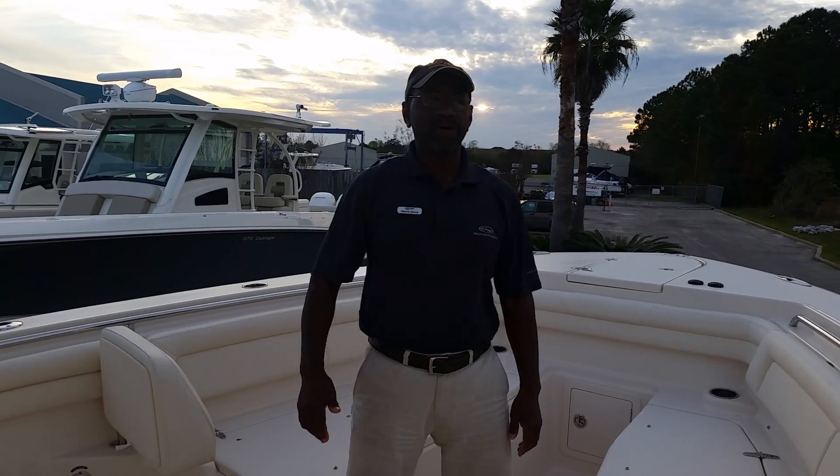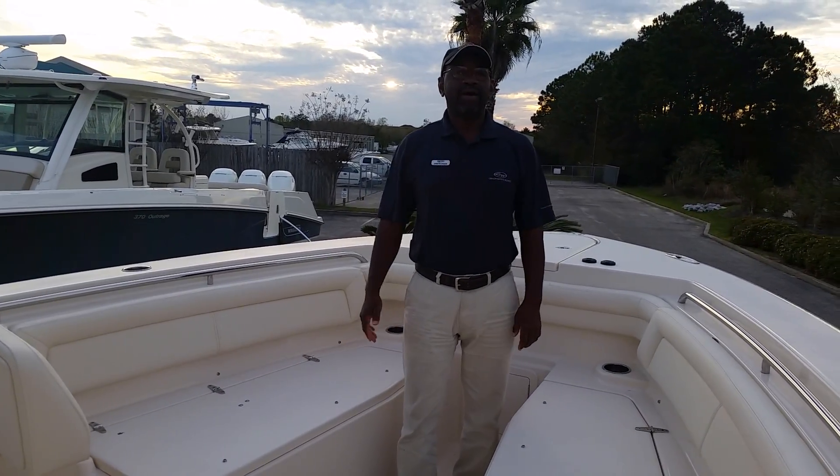For better viewing of this boat, come and see me, Duane Diggs, here at Marine Max Sculptures.